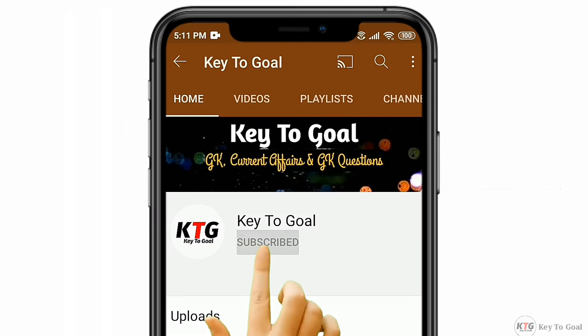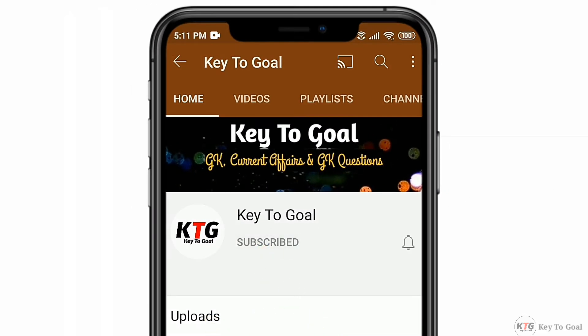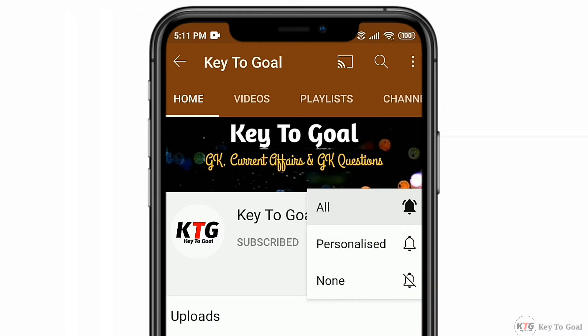To join my Key2Goal channel, subscribe to my channel and press the bell button to get the latest video updates.